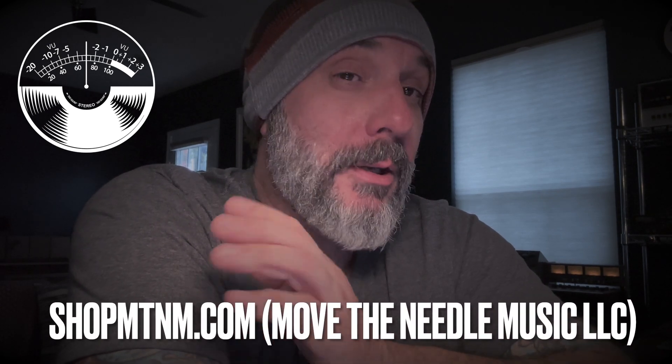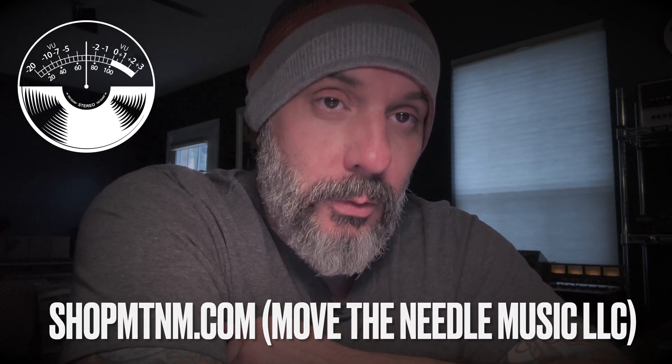Hey guys, Mick Hayes here from Move the Needle Music, available online at shopmtnm.com. We've been noticing a lot of people in our local record groups and communities that are considering getting a table at the local vendor sale. We've got some experience with this and wanted to do a quick 10-point thing to help you guys out — maybe push you over the edge, help with your decision, or help you on the day of.